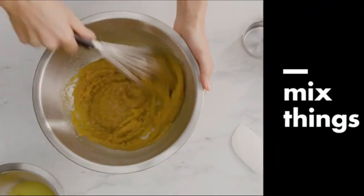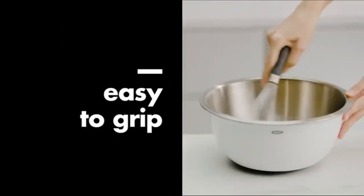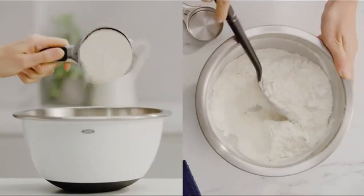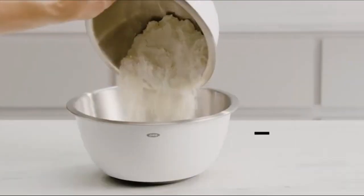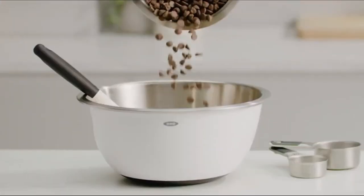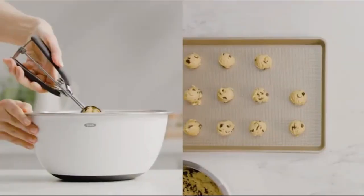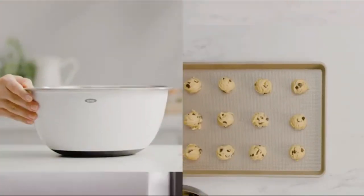Perfect for everyday kitchen tasks or using a hand mixer to make a batch of whipped cream, this OXO Good Grips set earned our top spot in side-by-side testing. These bowls have a stainless steel interior and a plastic exterior with a non-skid base, providing insulation against heat or cold, so you can work with hot or chilly foods while keeping your hands comfortable.